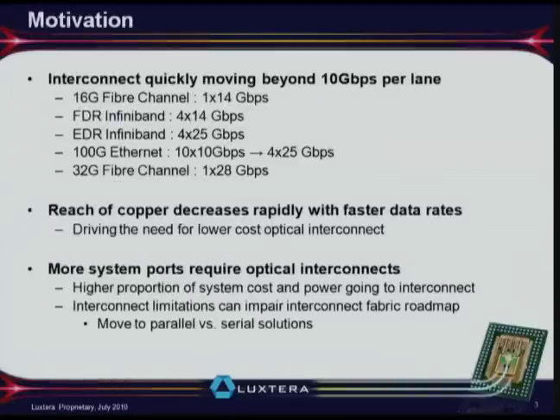The primary motivation is to meet the growing need of the interconnect industry. There's a push toward faster speeds: 16 Gbps Fibre Channel at 14 Gbps lanes, FDR InfiniBand also at 14 Gbps lanes, then moving to 25 Gbps per lane for EDR InfiniBand and potentially 100 GbE, then 32 Gbps. Over the next two to three years, there will be rapid ascension of data rates and rapid growth in parallelism. The reach of copper is diminishing — about three meters at 25 Gbps — creating a big opportunity for optics to grow and scale, though there are challenges in replacing copper in terms of cost and power.